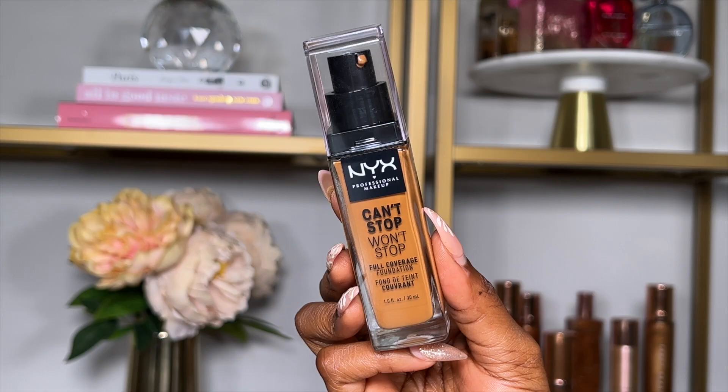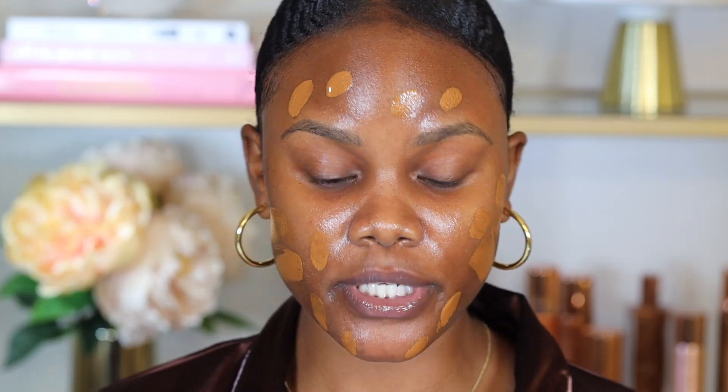While I let this absorb, I'm moving on to foundation. I picked up the NYX Can't Stop, Won't Stop Foundation. This foundation has been out for a while but this is my first time trying it. It claims to be a 24-hour matte, full coverage foundation — that's why I like to really hydrate my skin first, because matte foundations can be a little drying if you have dry skin. The shade I got is Sienna, but it looks a little light so I'm mixing in a darker shade to balance the color.